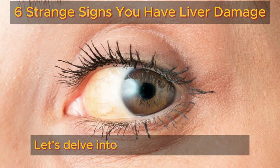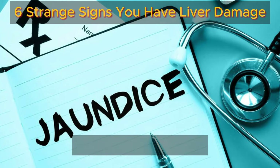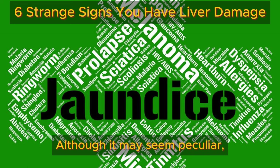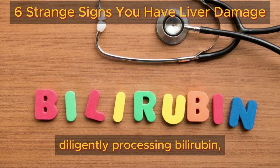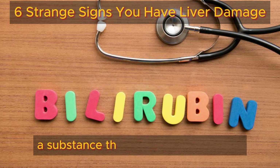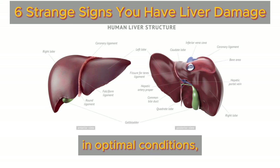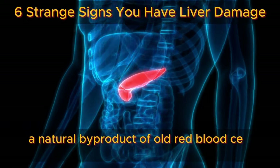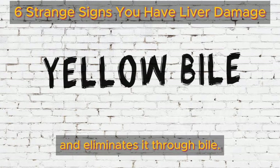Let's delve into an intriguing symptom — the yellowing of the skin and eyes, also known as jaundice. Although it may seem peculiar, it holds significant importance. Our liver acts as a superhero, diligently processing bilirubin, a substance that imparts a yellow hue. In optimal conditions, the liver efficiently manages bilirubin, a natural byproduct of old red blood cell breakdown, and eliminates it through bile.